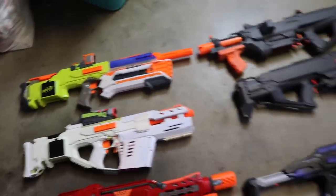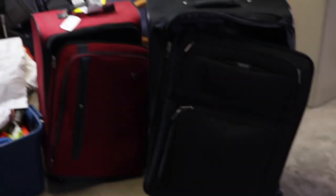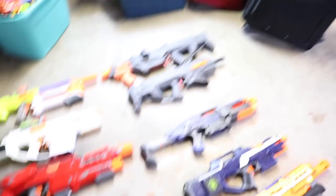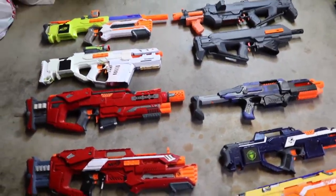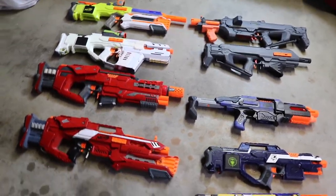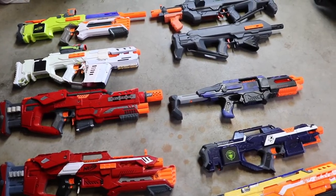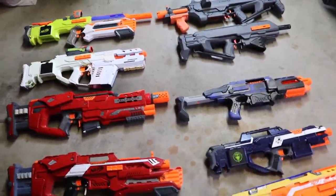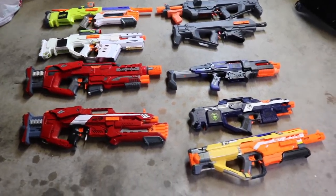I was actually only anticipating bringing a couple of these, but I was able to fit more than I expected into my suitcases. So once I get these things packed, I'll see if there is any more room and I may be able to squeeze something else in. If there's something you'd like to see that isn't shown here, leave a comment and I'll see what I can do. I think this is pretty much everything that's made an appearance on the channel or on Instagram or Facebook.